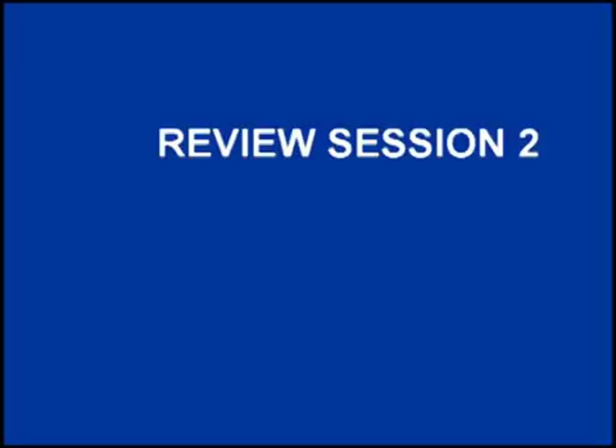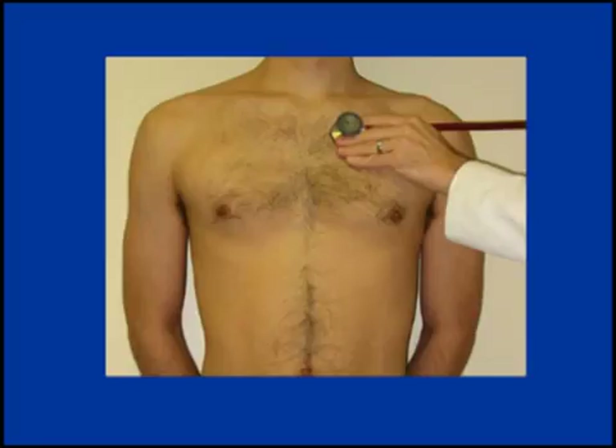Review Session: I will now play each of the sounds you have just learned and pause to give you time to identify the sound. I will then give the name of the sound. Recorded at the second left intercostal space. Atrial septal defect.